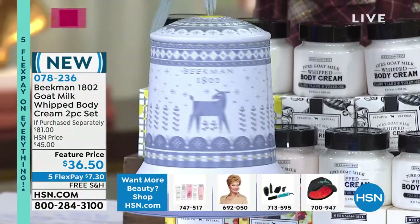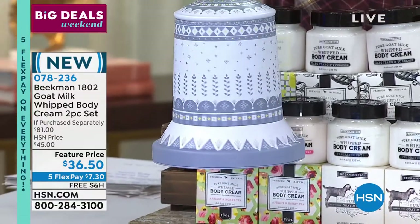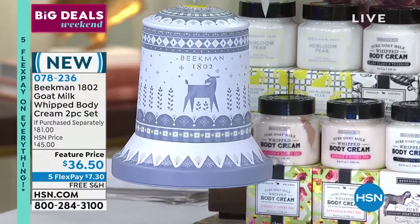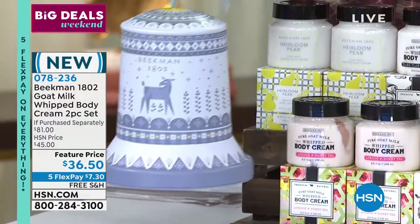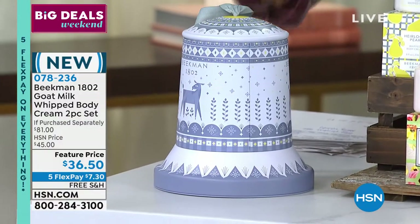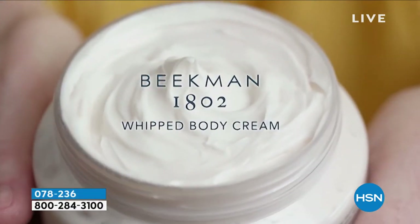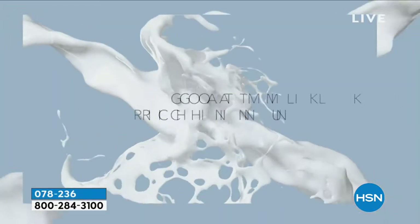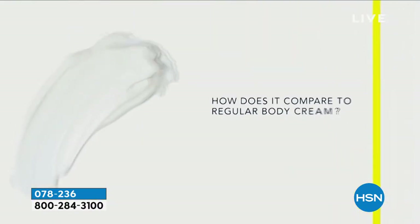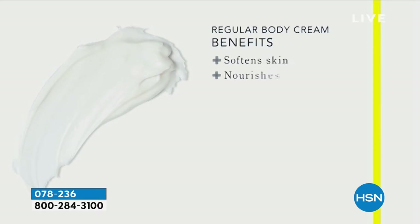You wait for the holiday tins to come out and they have never done anything like this. It's the beautiful shape of a bell — gorgeous, beautiful with that French Wedgwood blue and gray color combination and a pop of yellow inside. You're getting two full sizes of the whipped body cream, their number two all-time bestseller, which is usually $38 a pop. You're getting better than a buy one get one, and you're getting the collectible tin.